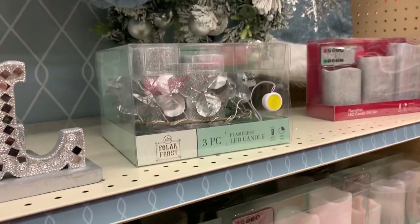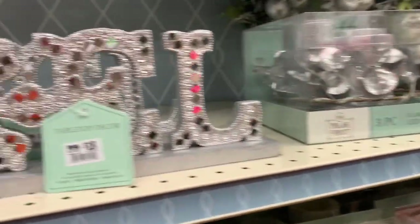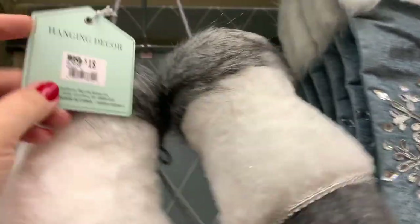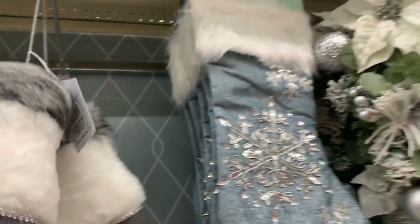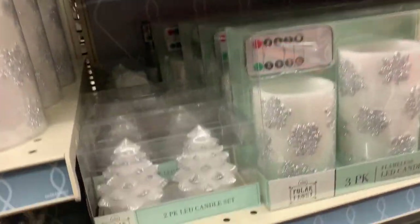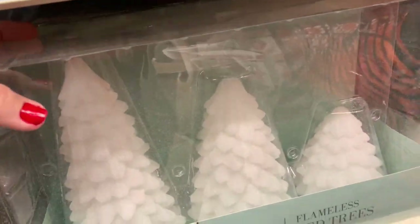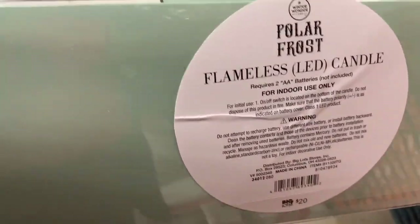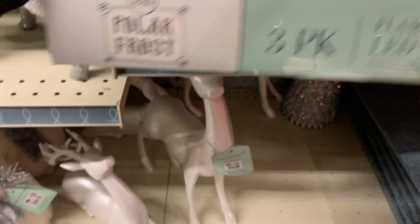I thought this collection was really pretty with the silvers and the light blue, and there was a lot of gray and white. I thought it was really pretty. The stockings were really pretty — it's a little more sparkly than what I go for, but I thought it was really pretty. I love these candles. I never would have thought these were candles; I was excited when I saw that they were. They're really neat.